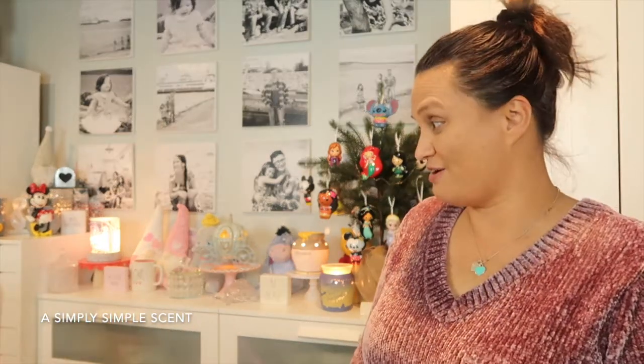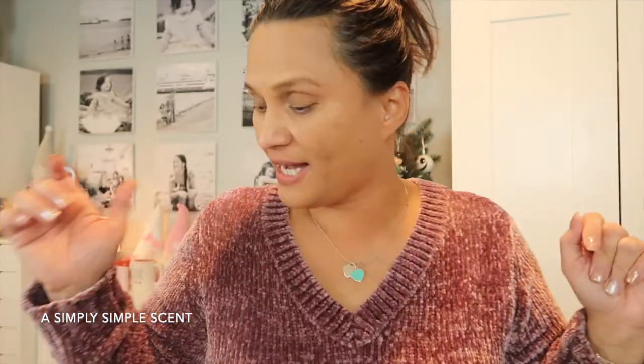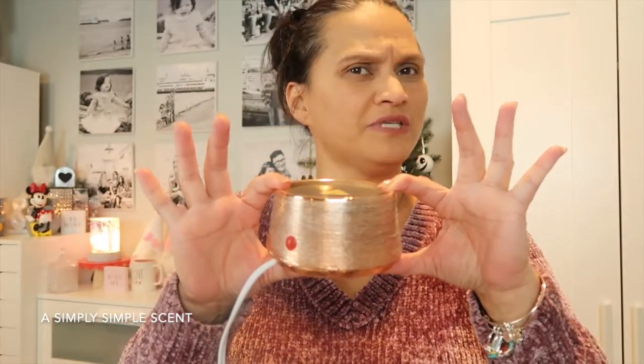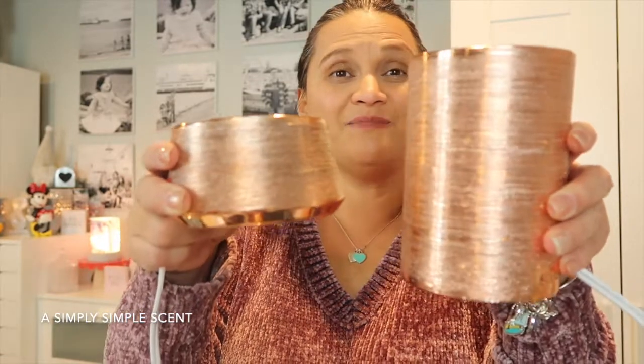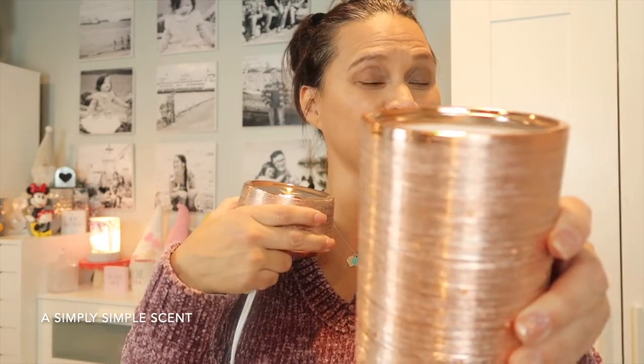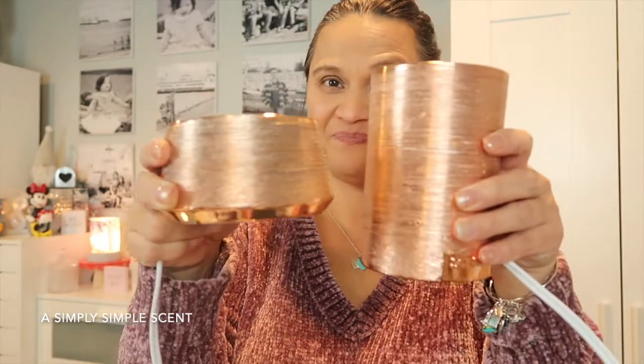I also wanted to share this — let me take the dish before I break it. This is the copper warmer. I just noticed when I was filming that the copper warmer is the same color as the rose gold warmer. So: rose gold equals copper warmer — same color. I wanted to share that with you guys, and that is available.